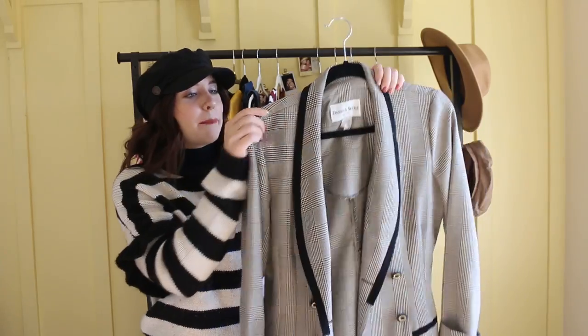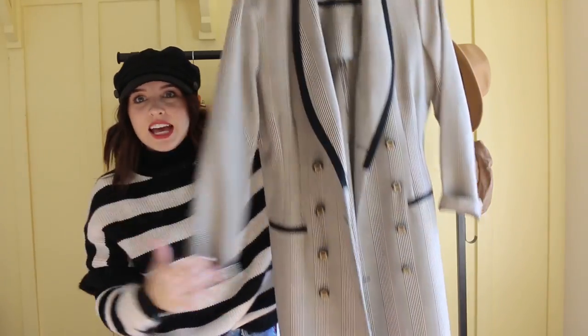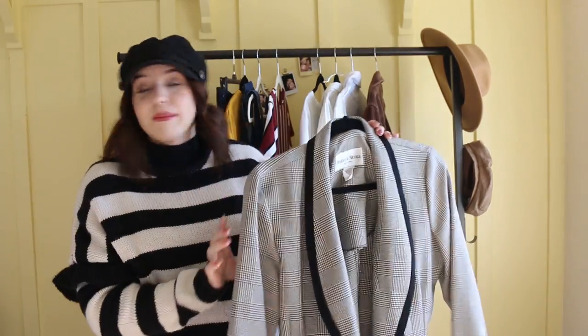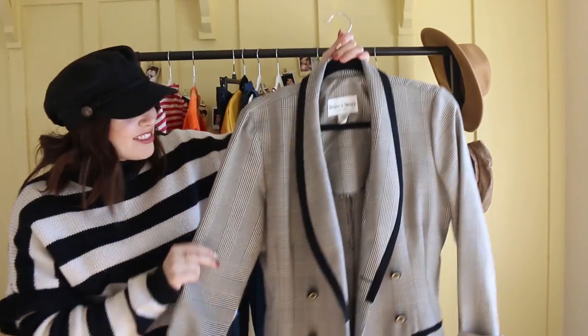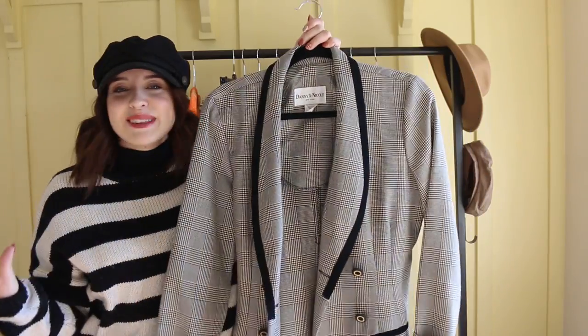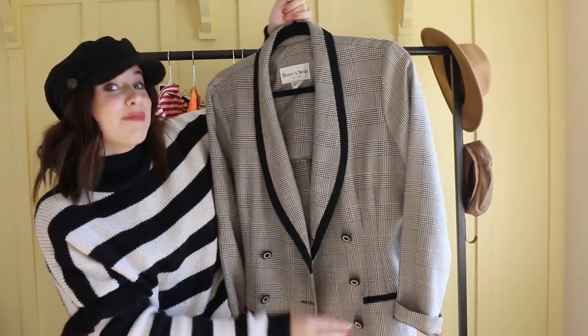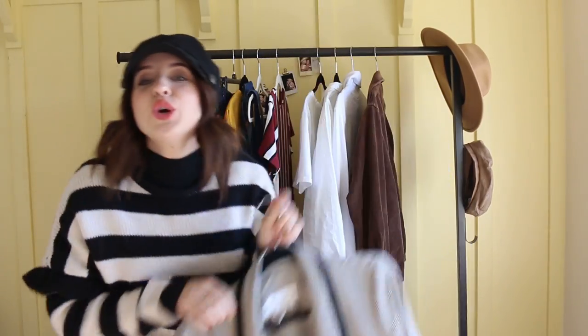It's just this gorgeous blazer jacket, but it's really long, so it's almost like a coat. I'm not really sure, but I really love it. It's this gorgeous clueless pattern and I'm really into that. I don't know if people are over it, but I'm very into it — and it was $2.